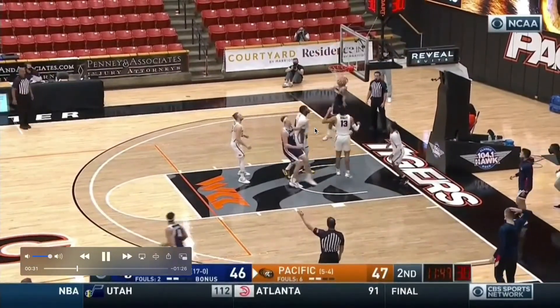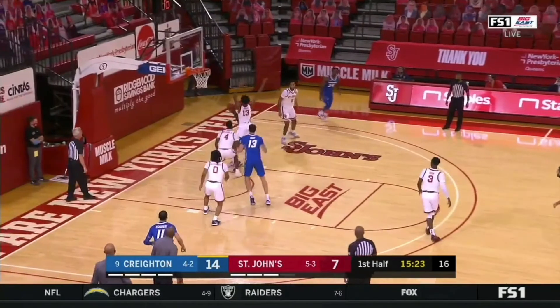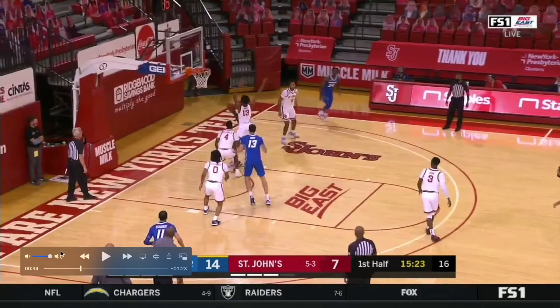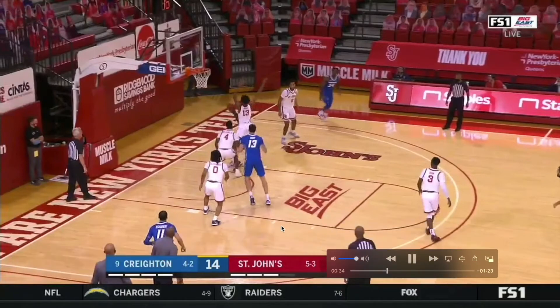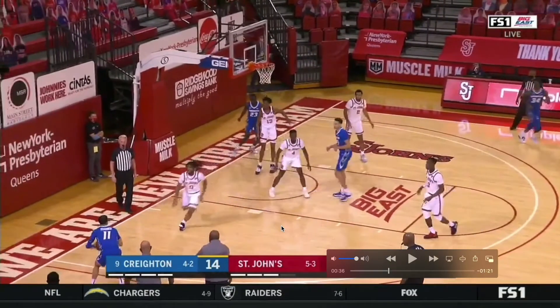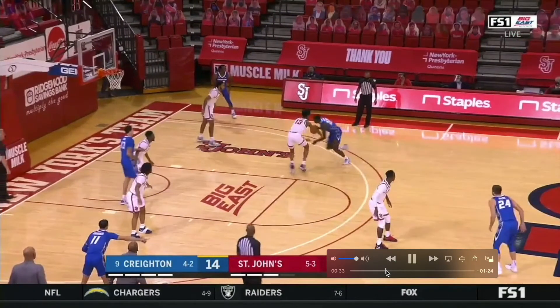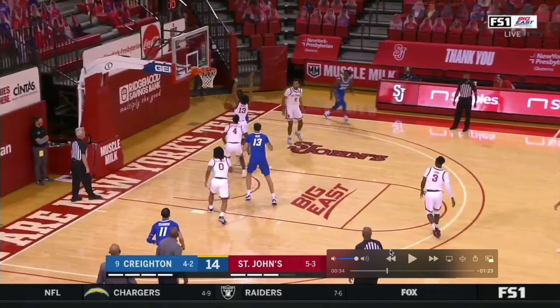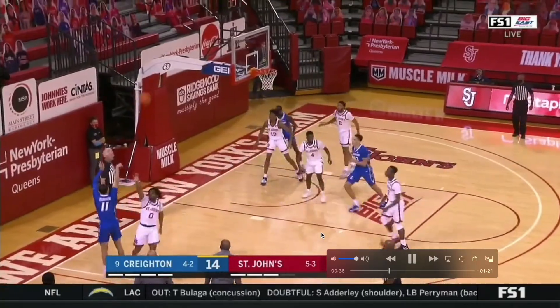Number 11 for Creighton — he's a great player — does a tremendous job of relocating to the corner here on the baseline drive and drift. You can see how the defenders in help side gravitate toward the ball; their eyes are locked in on the ball, classic ball-watching. Once that pass is out, it's just too late for number zero to get there, and number 11 has a rhythm shot.